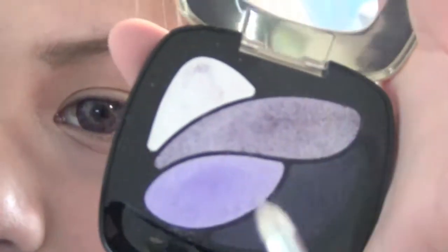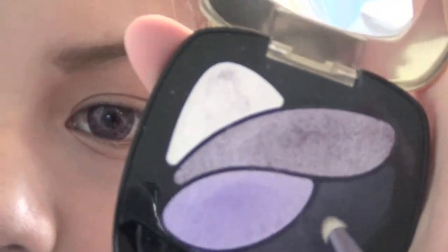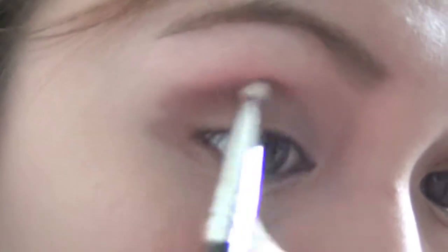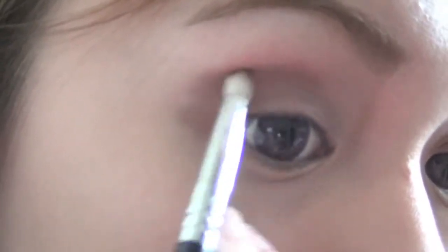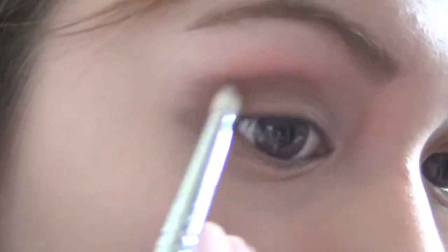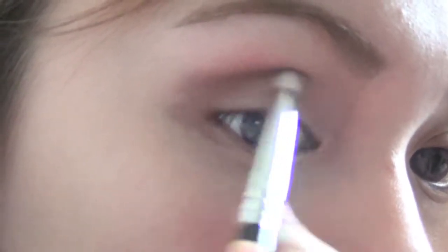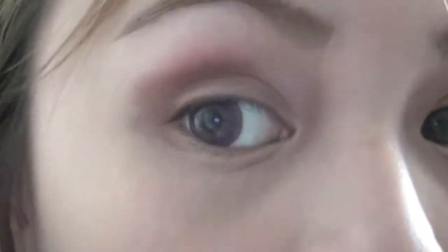Taking the palette again, I'm going to select the matte dark purple eyeshadow — it's close to black, but I don't want to use black because it will overwhelm everything. I'm just going to shade my outer V and connect the purple one to the brown one. This will further intensify your eyes but in a very subtle way. Now I'm just going to run the same matte brown eyeshadow to the bottom lash line.